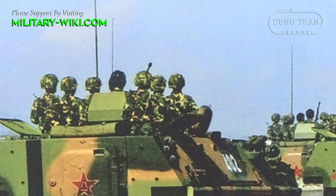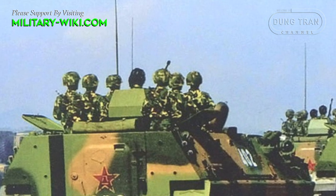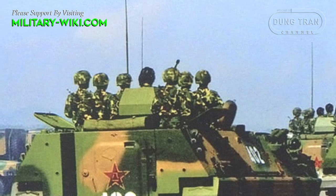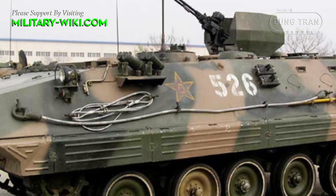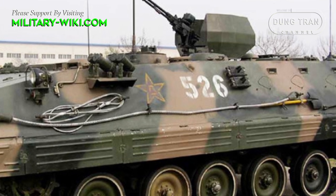The Type 89 is also known as GSD-89 or YW534. When compared to the Type 85, the Type 89 is slightly larger and heavier.